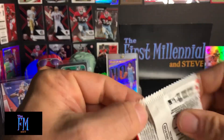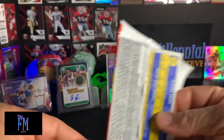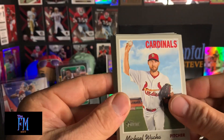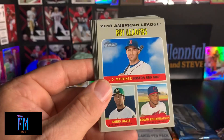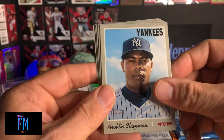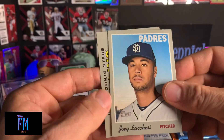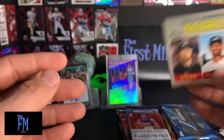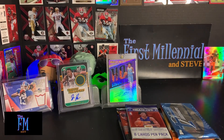So one more pack of baseball left. This is 2019 Heritage — awesome design, of course. Michael Wacha. Jesus Sucre. RBI Leaders. Max Kepler. Aroldis Chapman. Marcus Semien. Brad Peacock. Joey Lucchesi. And a 2019 Rookies Stars card for the Marlins. Alright, so that's the baseball packs. Let's move on to the basketball packs — we're going to save football for last.